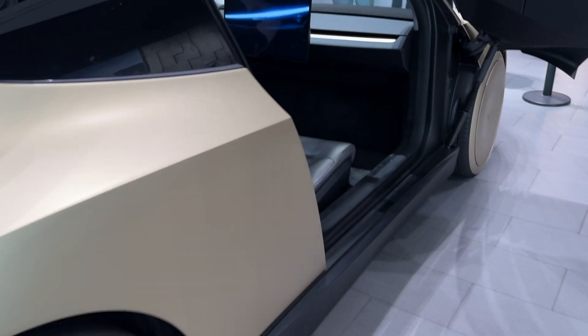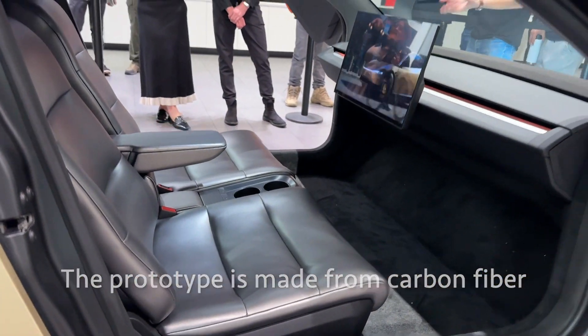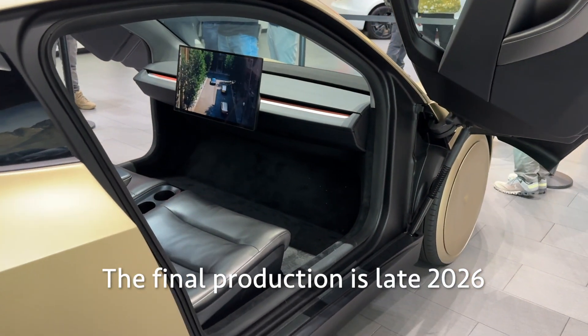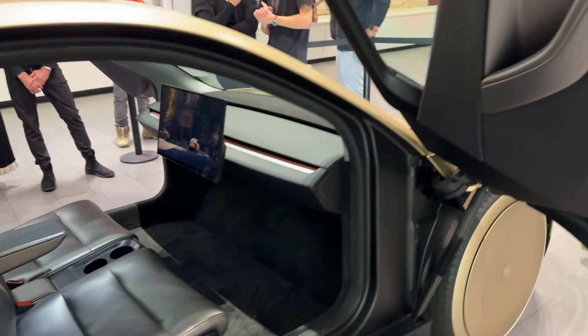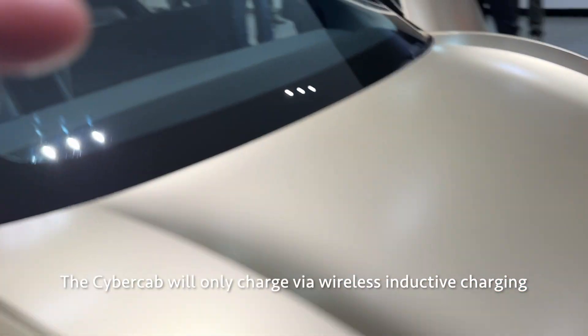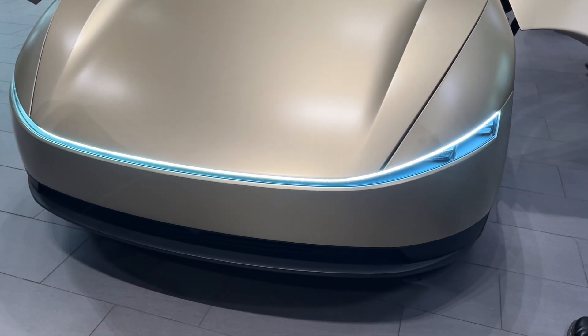I'm just going to show you the rest of the car on this side, so you can get a really good idea of the space and the size of this vehicle. And there's the front.